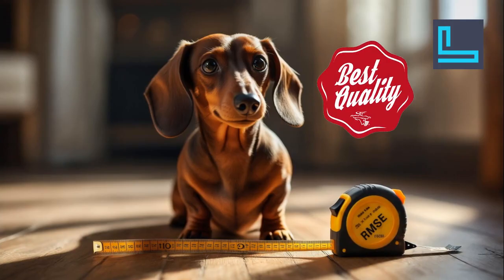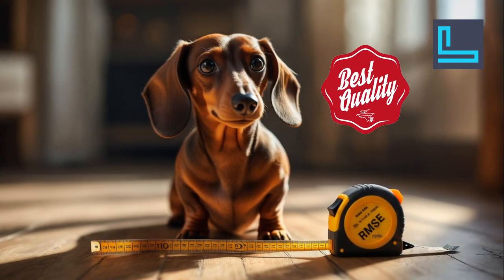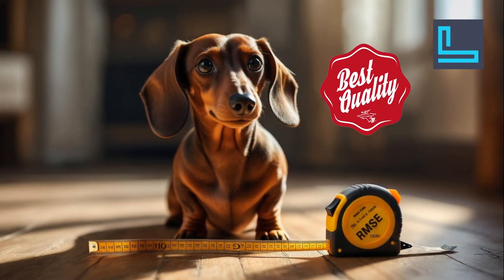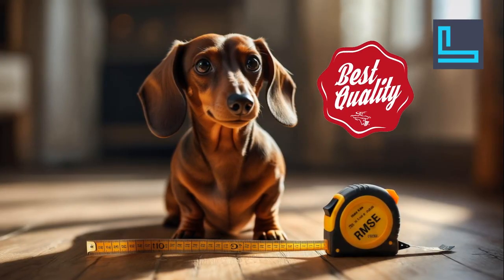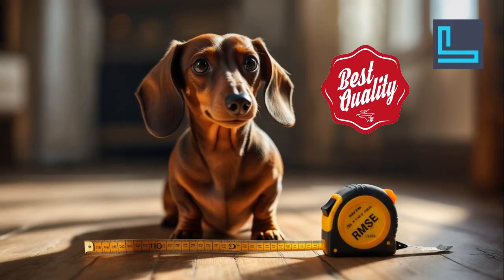How do we know if a model is good? One key metric is Root Mean Squared Error — RMSE. It tells us how far off predictions are on average. A lower RMSE? Woof! Good model. But always check the test set, not just training results.